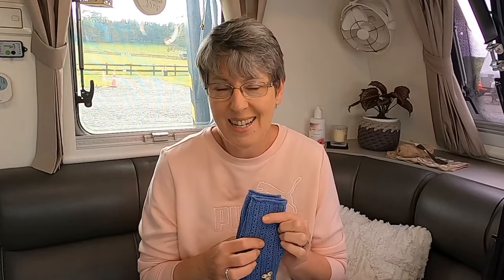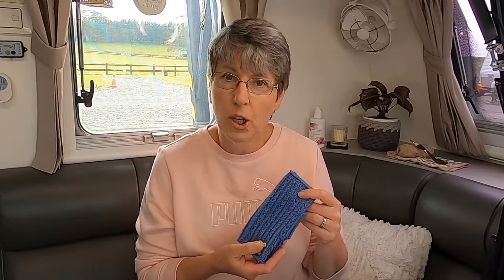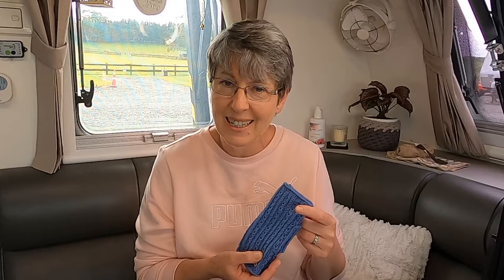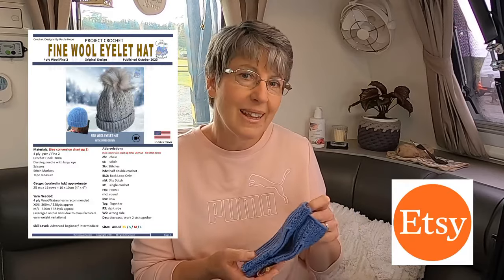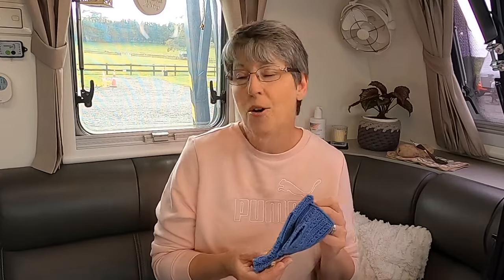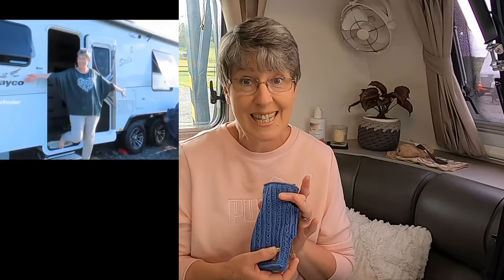It doesn't have to be that hard. I've got a simple strategy that I was shown and I've been using it now for over a year and I've found it effective. My finished goods, which I don't do a lot of, have been selling. My main focus is my designs and digital patterns, but here in the caravan every now and then I open up my shop and pop goods on display for ladies and guys to come and have a look.